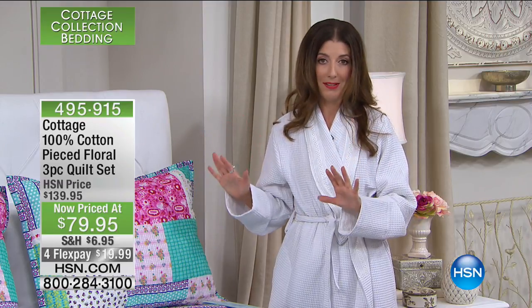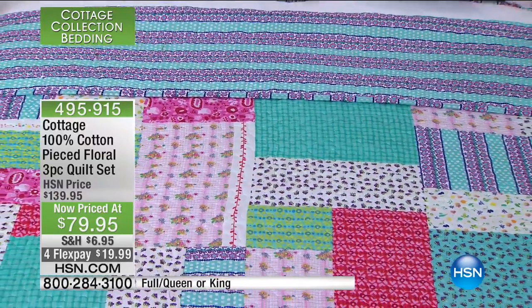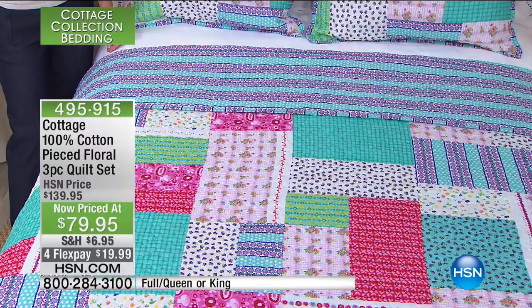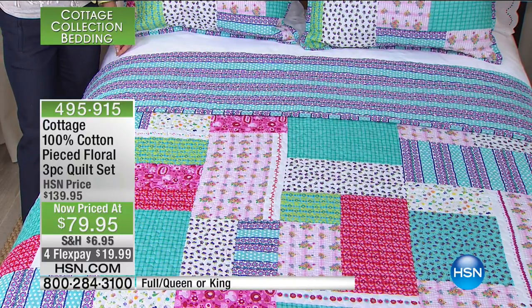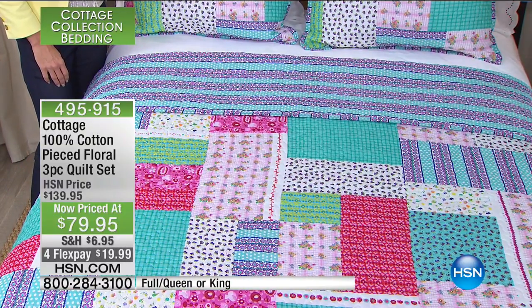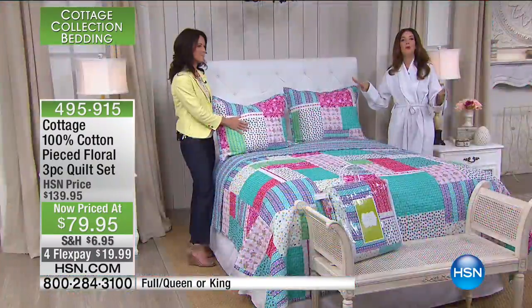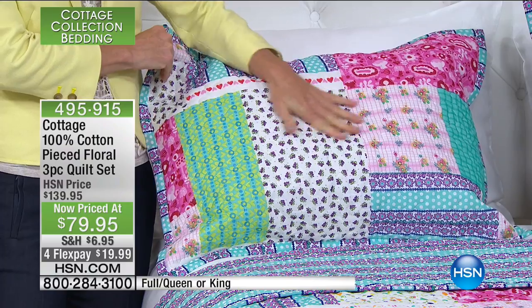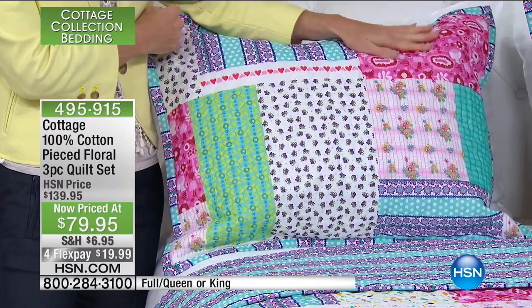We are giving you a new little price today that we've never done before — 40% off, $60 off our regular price. This just happened, so you're in the right place at the right time. We have florals, checkerboards, dots, and plaids — it's just so pretty. You are getting the quilt, which is reversible, and you're getting two shams. We have twin, full/queen, and king in 100% cotton. The twin just sold out, so we now have the full/queen and king remaining.